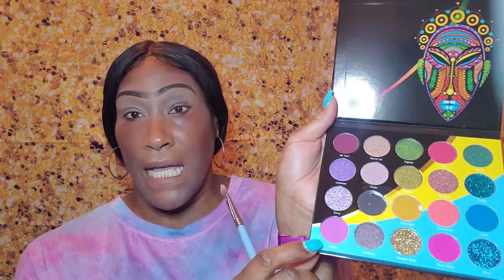So back to this palette that I got — the Wahala, I think I'm saying that right, by Juvia's Place. I'm going to go into this shade right here which is called Woke, and I'm going to try to match what I have and start out with this color here.